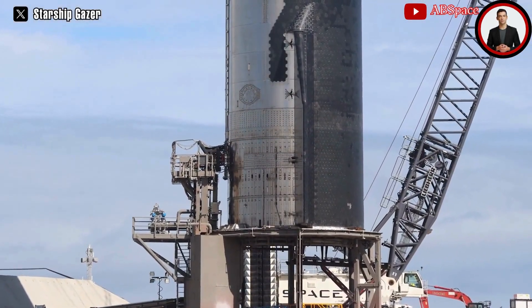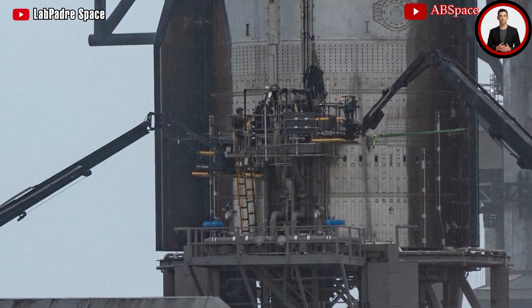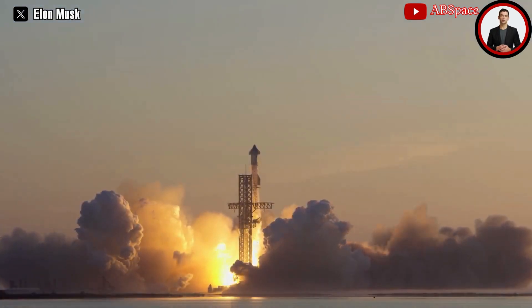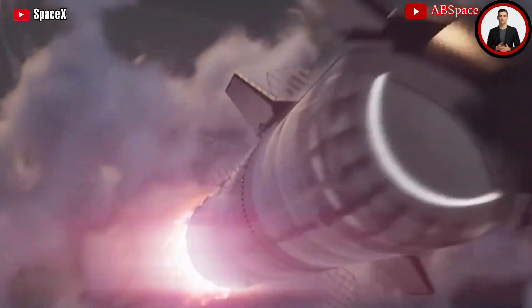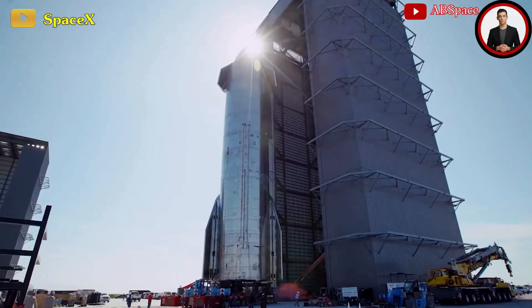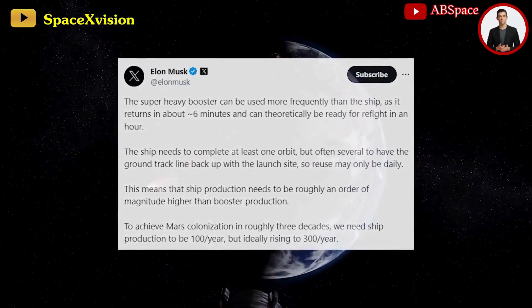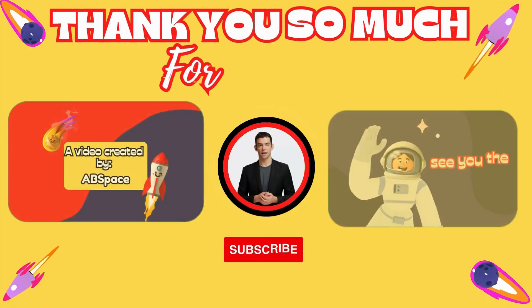SpaceX now appears to have a lot of confidence in the Raptor engines, being able to bypass a separate spin prime test — a change that should speed up the testing campaign significantly. While all this was happening, Ship 28 had already detanked and was still slightly frozen as the booster ignited. Looking ahead, ship production needs to be roughly an order of magnitude higher than booster production to achieve Mars colonization. Ideally, ship production should rise to 100 per year and ultimately 300 per year.